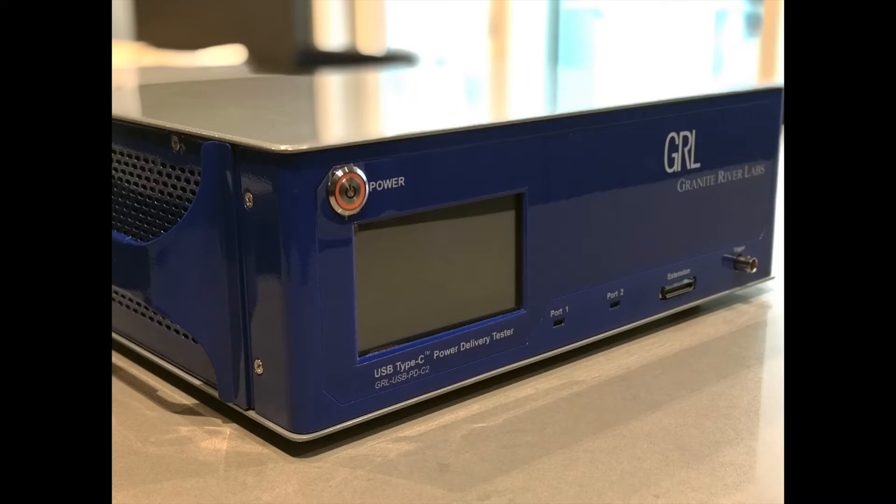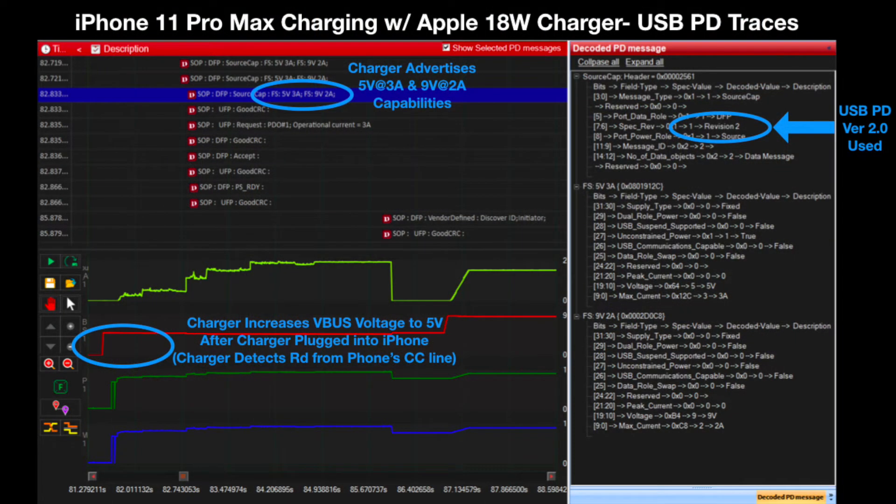We use the GRL C2 USB PD tester and the GRL PSP Power Analyzer software from Granite River Labs to analyze the details of how the iPhone 11 Pro Max works with the Apple 18W PD charger. When the iPhone 11 Pro Max is first connected to the Apple 18W PD charger, the charger detects RD resistance levels from the iPhone CC line and increases the VBUS voltage to 5V. While the iPhone starts to initially load some current, more importantly, a series of complex handshakes are done over the USB Power Delivery standard.